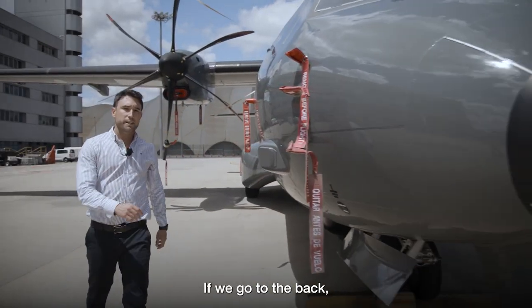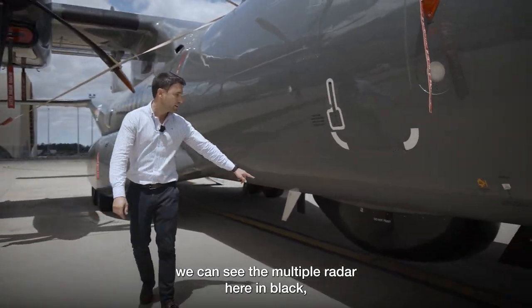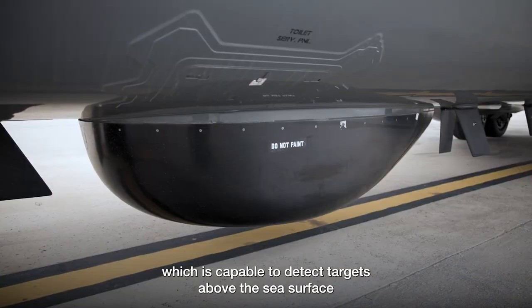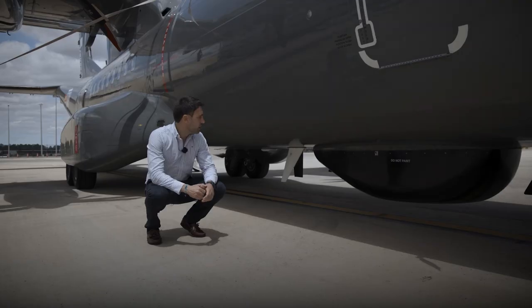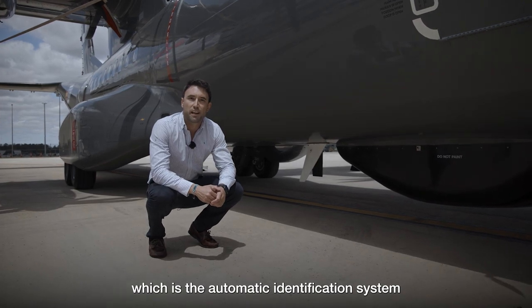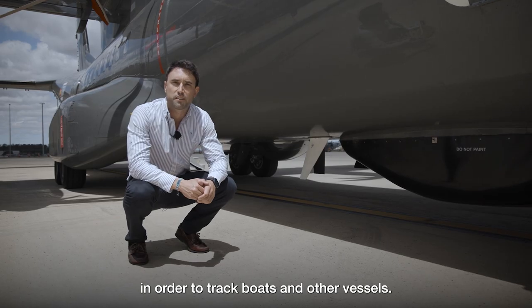If we go to the back, we can see the multi-mode radar here in black, which is capable of detecting targets above the sea surface up to a distance of 200 nautical miles. We can see the white antenna after the radar, which is the automatic identification system in order to track boats and other vessels.